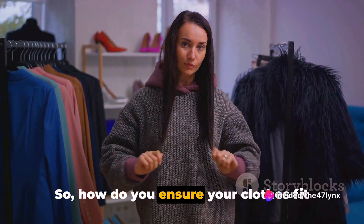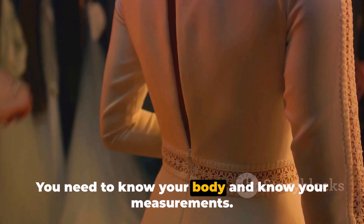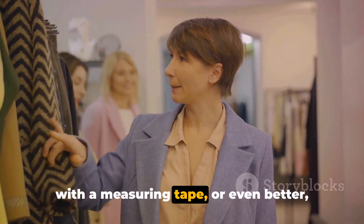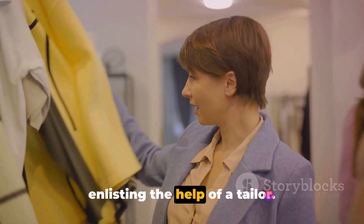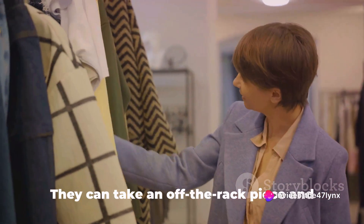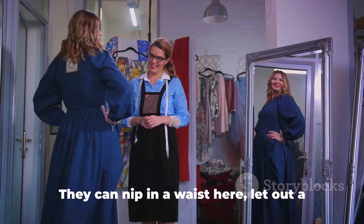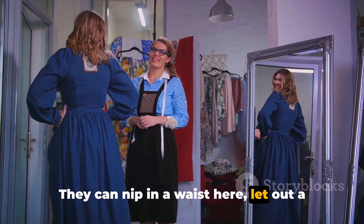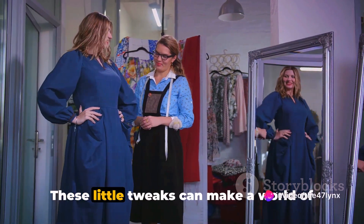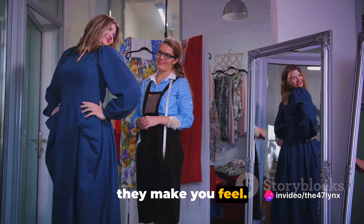So how do you ensure your clothes fit correctly? It's simple — you need to know your body and know your measurements. This might mean spending a little time with a measuring tape, or even better, enlisting the help of a tailor. A tailor can be your secret weapon in the fashion world. They can take an off-the-rack piece and customize it to your body, making it look bespoke. They can nip in a waist here, let out a seam there, or shorten a hemline to the perfect length. These little tweaks can make a world of difference.